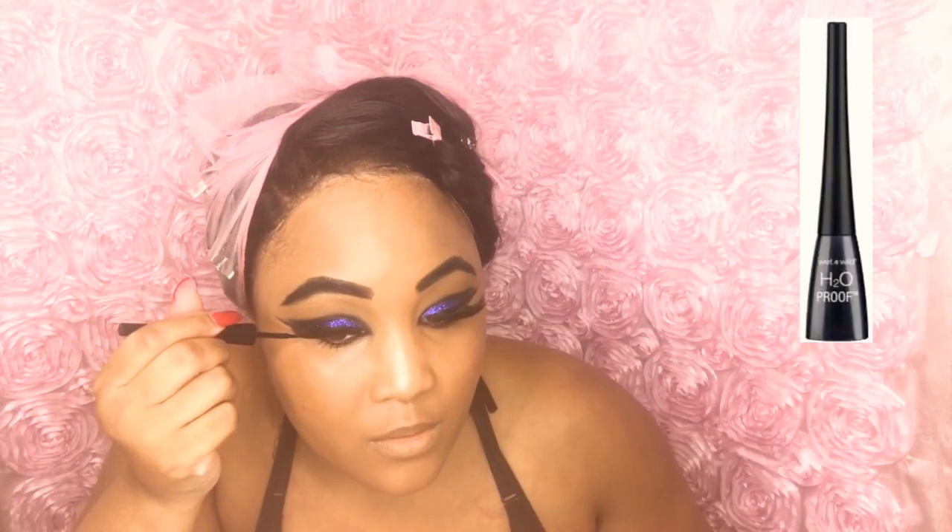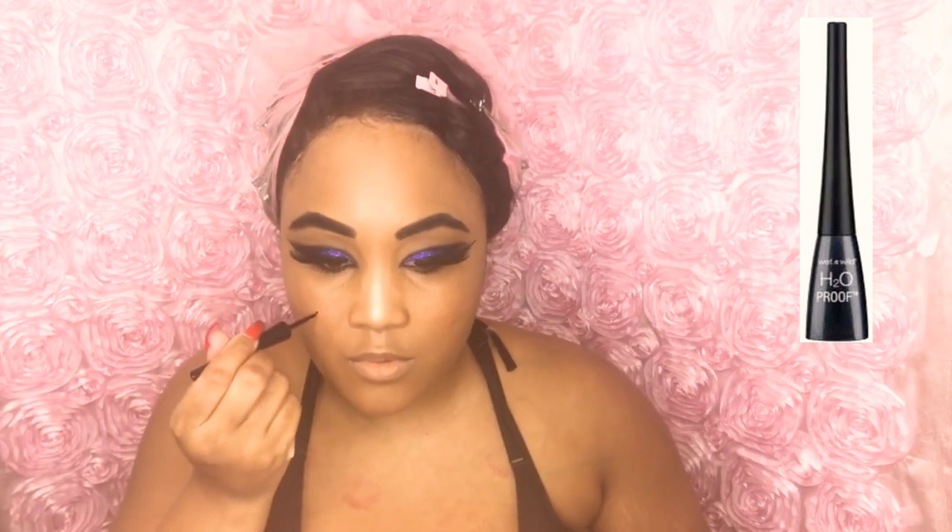Now I'm taking my mink lashes and using Duo lash glue. I love these lashes — they are full and thick and I highly recommend them. Now I'm taking my Wet n Wild black liner and lining my eyelids. I'm also using my Wet n Wild H2O proof liquid eyeliner in Black Noir. Then I'm taking my Wet n Wild liner to give myself a Marilyn Monroe mole.